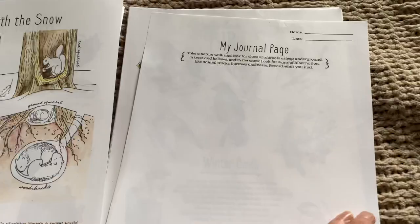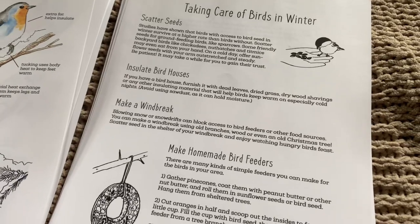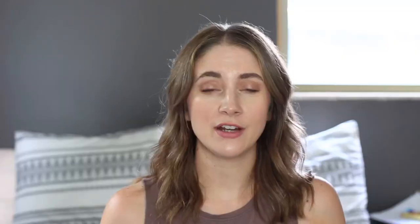It talks about birds in the wintertime — the winter birds that stay around and don't migrate — and how to take care of birds in the winter with creative craft ideas like making bird feeders. It also talks about constellations, because in the winter the constellations we can see are different than what we see in the summertime. So there is a lot to see in the winter, and I love this winter nature journal because it really helps inspire me for those colder months.